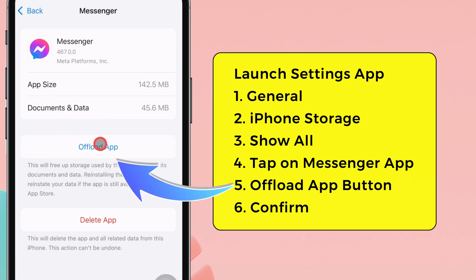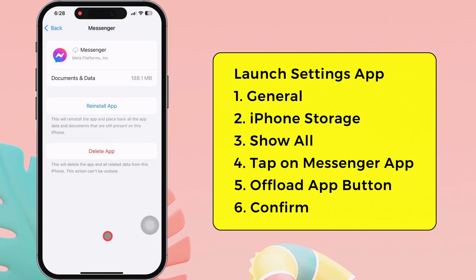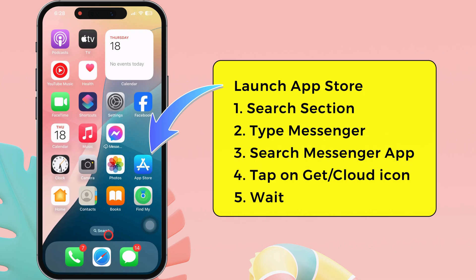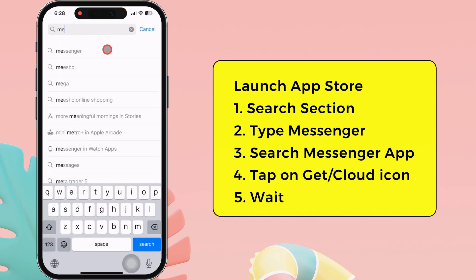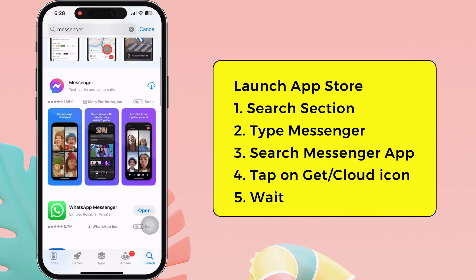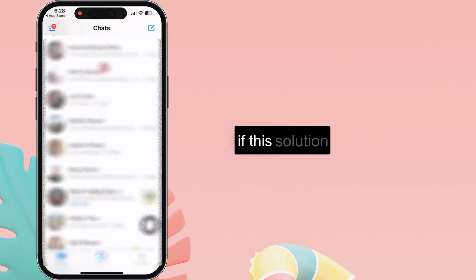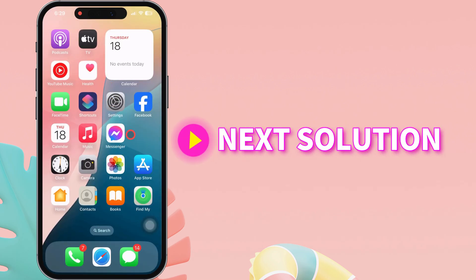Tap the Offload App button. A pop-up may ask you to confirm the offload process — don't worry, your documents and data are safe. Tap on Offload App to confirm. Afterward, go to the App Store, head to the Search section, and search for the Messenger app. Tap on the Get or Cloud icon to reinstall the latest version of the Messenger app. If this solution doesn't fix it, move to the next solution.